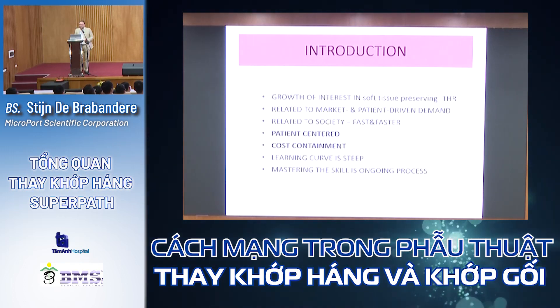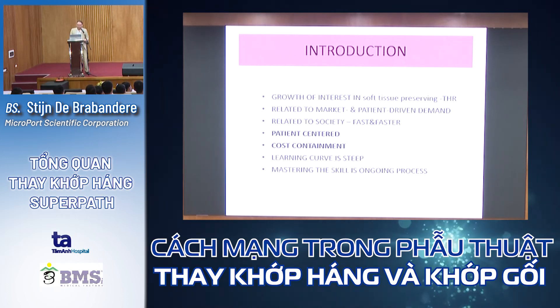There is a growing interest in soft tissue preserving total hip arthroplasty. It's related to market and patient-driven demands, and also to society, which asks for faster and faster recovery — especially as we are ready to operate patients earlier than 10 or 20 years ago. The outcome is better nowadays, the patient is centered, and cost containment is essential. The learning curve is sometimes steep.